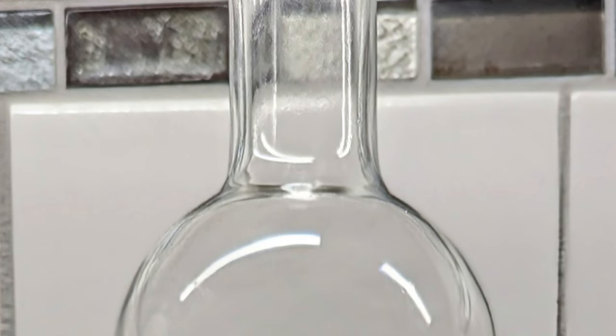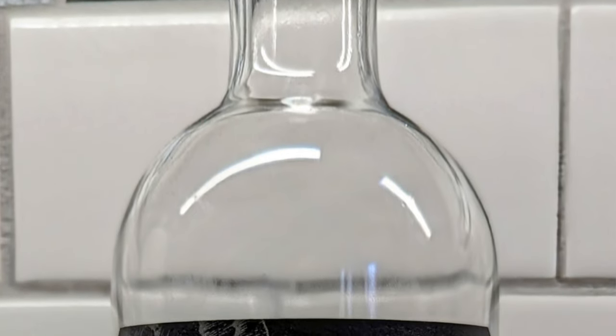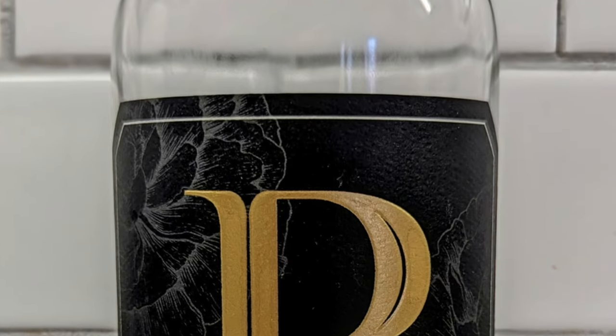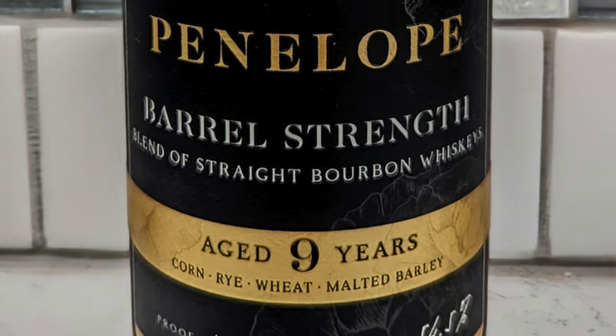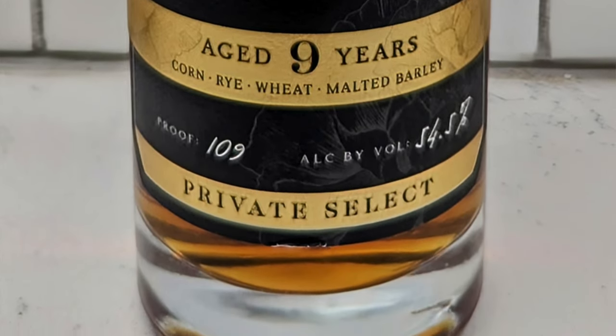Hey everybody, welcome back to the channel. My name is Ryan — excited to dive into this today because I've heard really good things about this. This is coming out of Penelope, this is their nine-year cask strength barrel strength. I've got plenty of Penelope myself, I've been a fan of most of the stuff I've had from them, but this one has been getting some pretty solid reviews this year. I think even Fred Minick said it might land in his top 20 of the year, so that's saying something.